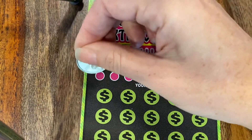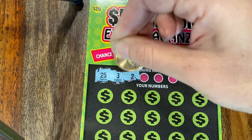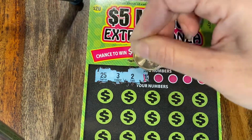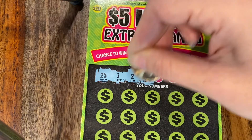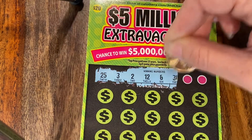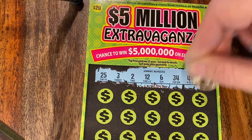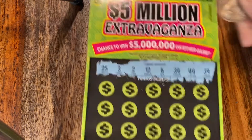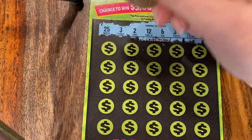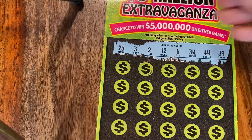Scratch away. 25, 3, 2, 12. I'm a fan of twos, so I like to see a lot of twos. So 6, 34, 44, and 39. Also playing this game, we've learned — you want to see a 10x, 20x, 50x. Those are all awesome things to see, to look out for.